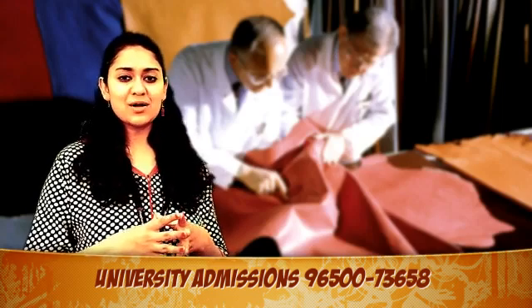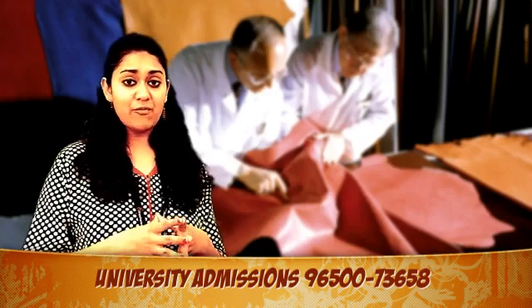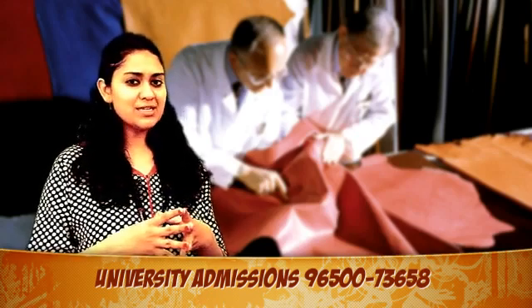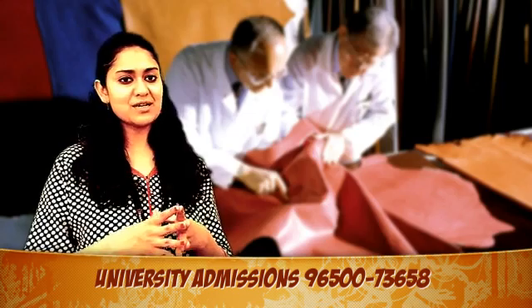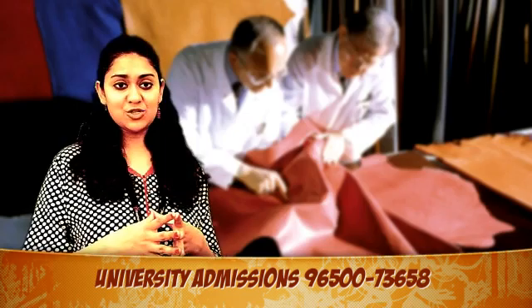Leather goods and commodities are quite in demand these days. Several multinational companies have also shown interest towards the Indian leather industry and quite a few are expecting positive results. There are hopes that the leather industry in the future might transform into a high-tech industry. Leather products are versatile in nature.